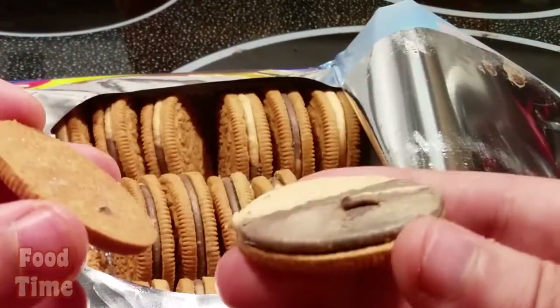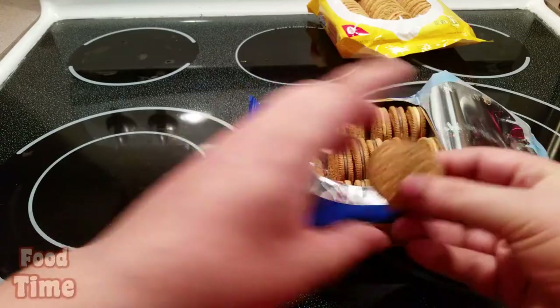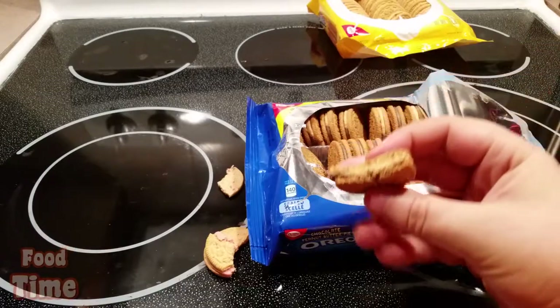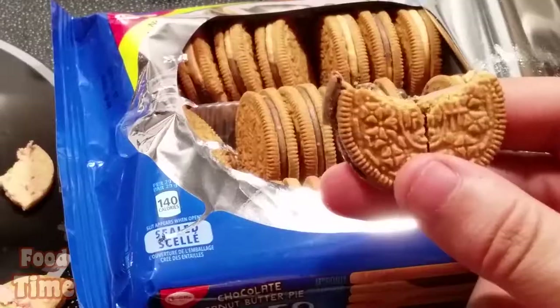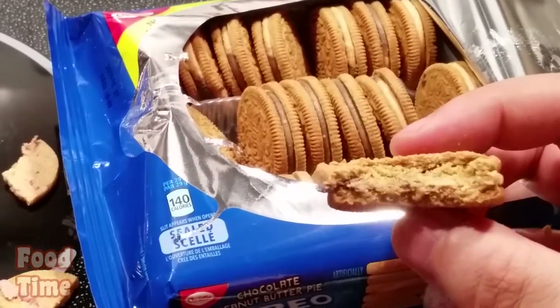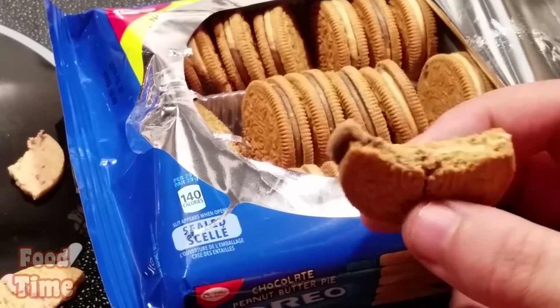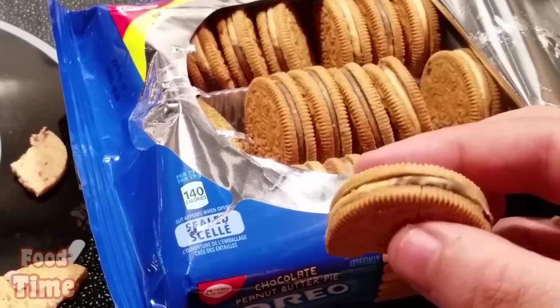There it is, neat — let's try it. Wow, that is really good. I don't know what a chocolate and peanut butter pie is exactly, but this definitely is a good cookie.